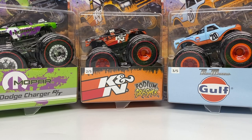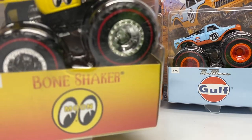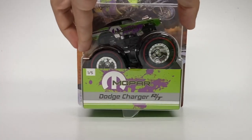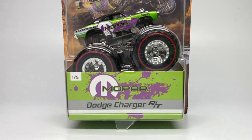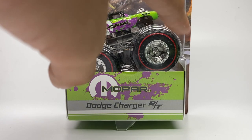Each truck has its own sponsor: Mopar for Dodge, K&N for Podium Crasher, Golf for Pure Muscle, Borla for the Camaro, and Moon Eyes for the Bone Shaker. They also feature a premium Redline tire. The Redline Club is an exclusive Hot Wheels membership where you can buy very limited edition cars that have a red stripe on them — a classic Hot Wheels symbol from the original set ever produced.